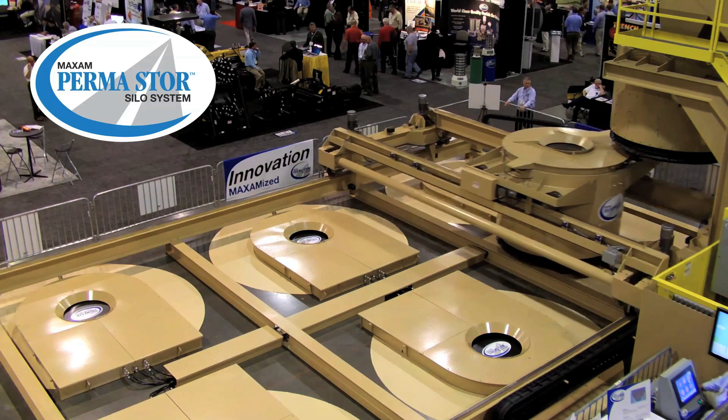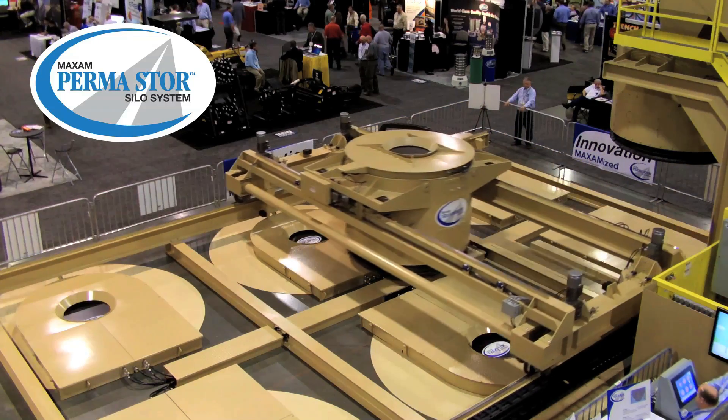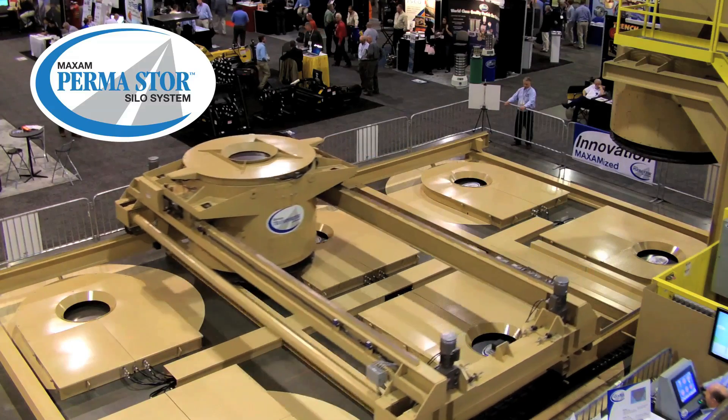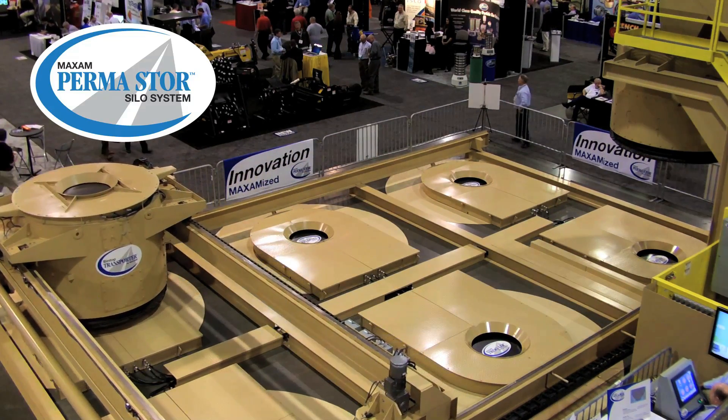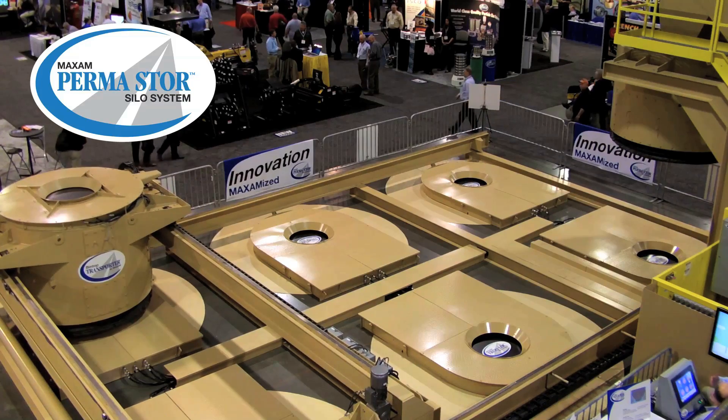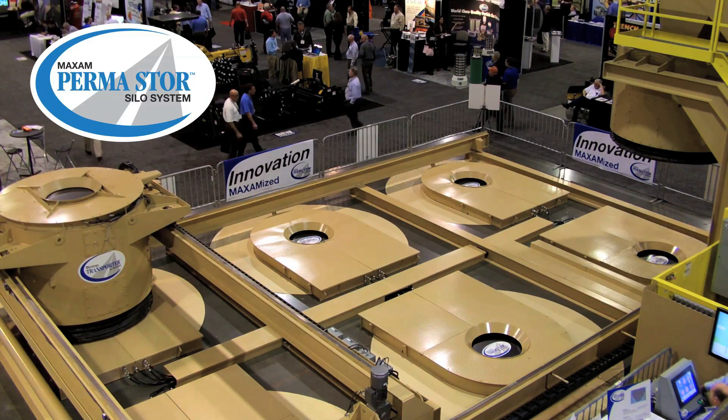Maxim stole the show, according to many who attended the 2012 World of Asphalt Trade Show in Charlotte, North Carolina. On display was Maxim's new Permastore hot mix storage system, featuring the transporter, Maxim's unique new Bintop conveying system.